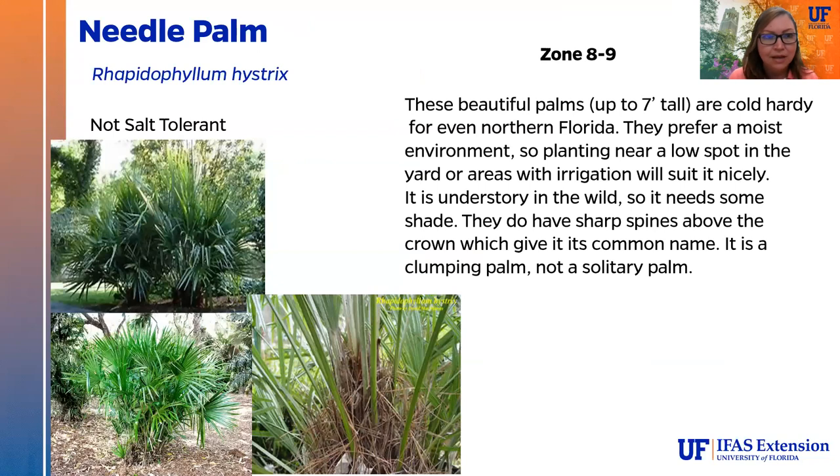The needle palm is a gorgeous palm rarely ever seen — very cold hardy, suitable even for northern Florida up to zone 8. It prefers a moist environment, so planting it near a low spot or irrigated area works well. It is an understory plant needing shade — it would grow nicely in an area with lots of oak trees. It has really sharp spines — hence the name 'needle palm' — but it is a beautiful palm with really pretty fronds. It is a clumping palm, not solitary, so it will clump out to become a much wider clump.